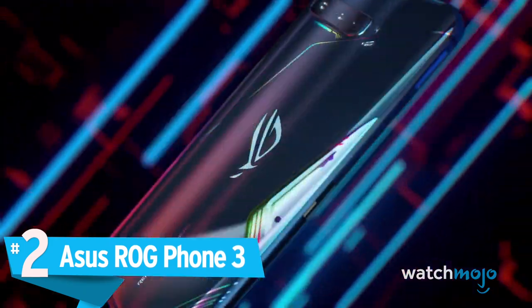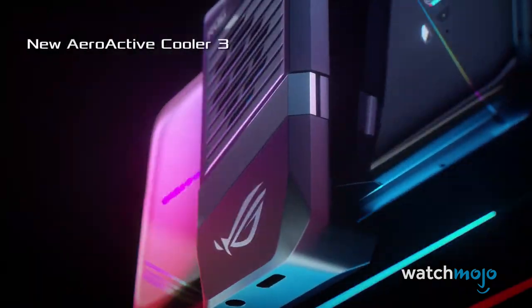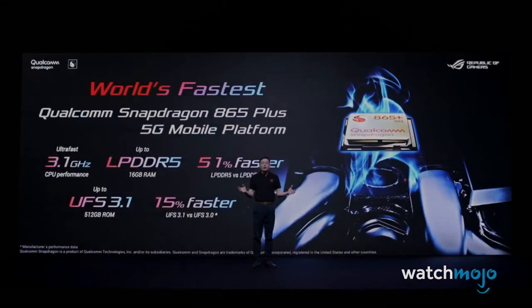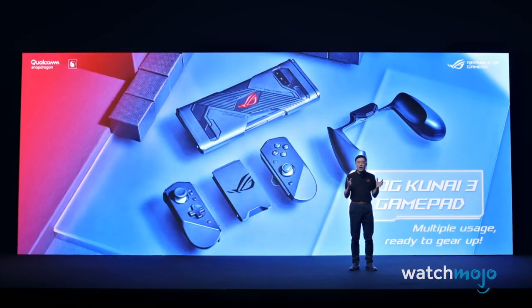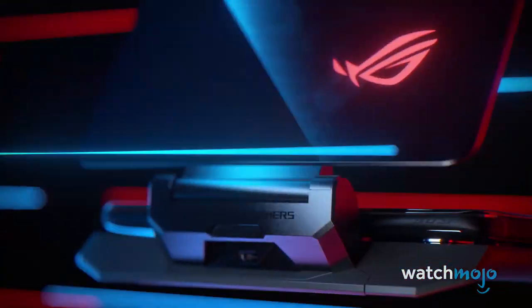Number 2: Asus ROG Phone 3. Here it is — you won't find a better Android mobile gaming device than this phone. With 16GB of RAM, you'll have more than a lot of gaming PCs. And its 6000mAh battery means you won't have to charge your phone every other night. Its refresh rate is on par with the Red Magic 5G, and the phone supports a lot of accessories that can enhance your gaming experience, such as dual screens, controllers, and a cooling system. Once you're done kitting this thing out, it won't even look like a phone anymore.